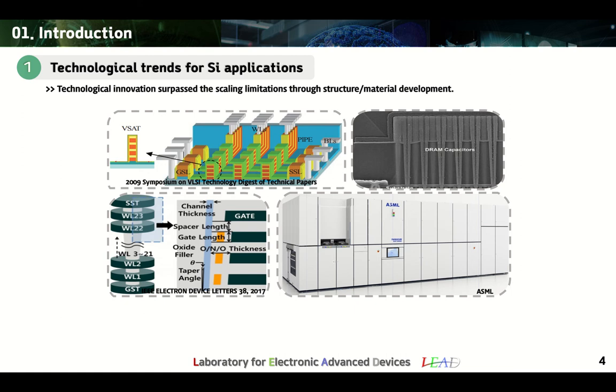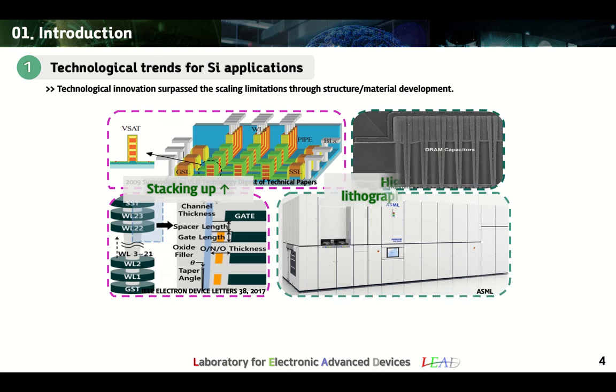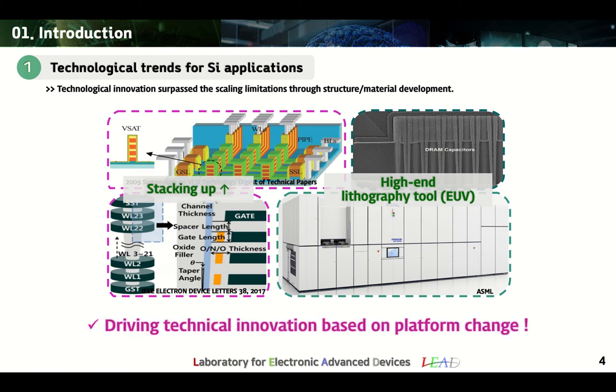In order to manufacture high-density and high-performance chips in silicon applications, the NAND flash memory adopted a stacked structure to increase the degree of integration, while DRAM adopted EUV to form small and fine patterns. Despite all this, the current semiconductor technology faces a technical barrier in the process of manufacturing chips with overwhelming performance beyond the current level. Accordingly, companies are leading the industry through platform-based technological innovation by changing the structure and materials in the existing system.